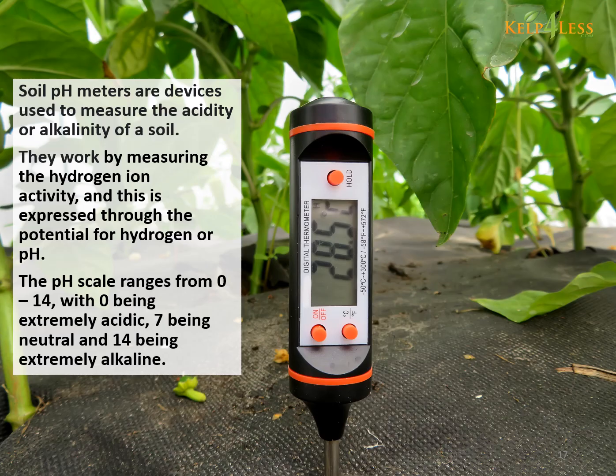Soil pH meters are devices used to measure the acidity or alkalinity of a soil. They work by measuring the hydrogen ion activity, expressed through the potential for hydrogen, or pH. The pH scale ranges from 0 to 14, with 0 being extremely acidic, 7 being neutral, and 14 being extremely alkaline.